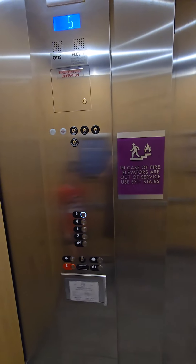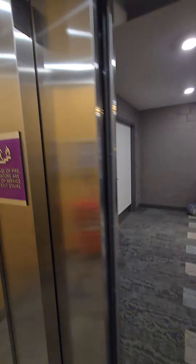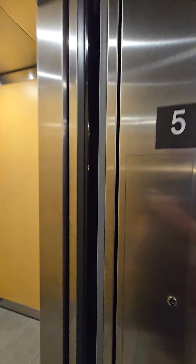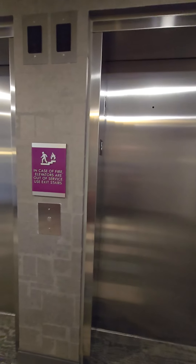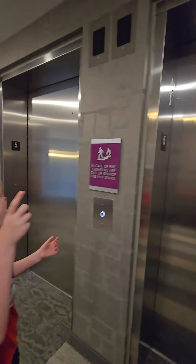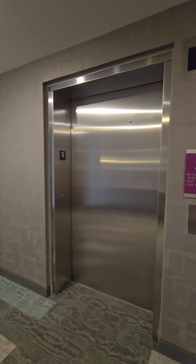Floor tiles, wall panels. I was seeing if that indicator light worked. These were all at five, remember? There's hotel rooms right there.